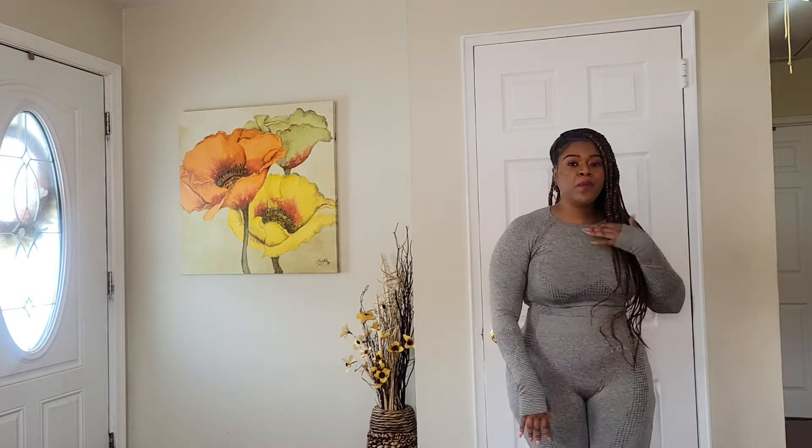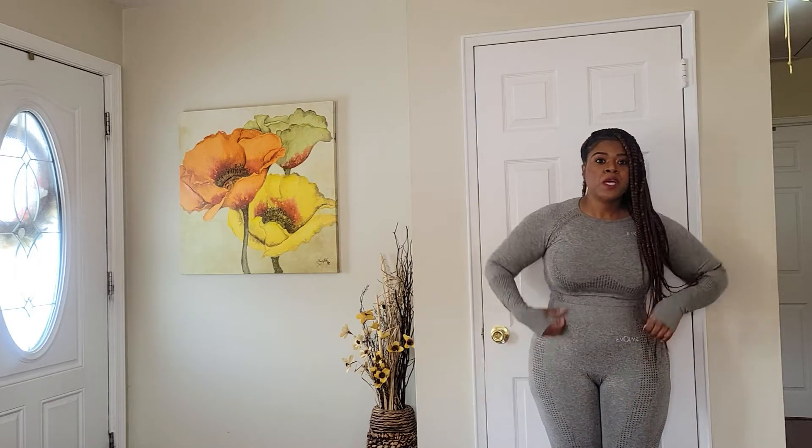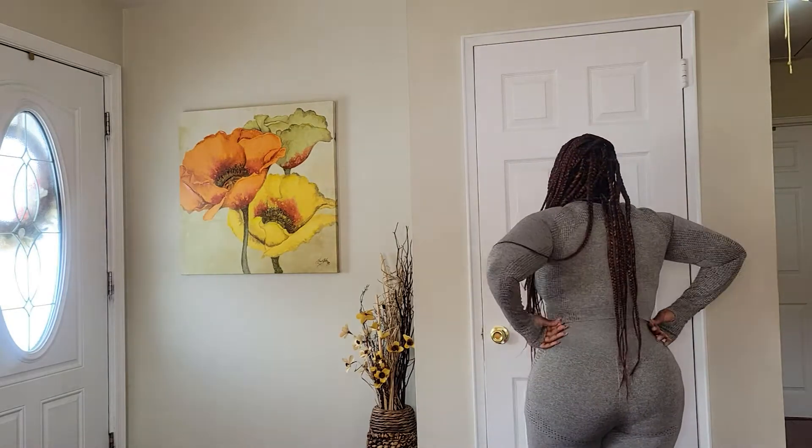The next outfit is essentially the same set from Evolve but in heathered green — it might read as gray on camera. I'm five feet tall, just in case you're around my size and wondering if a large will work for you. Same exact outfit: large top, large leggings, same price — $9.60 for the top, $10.80 for the bottom. I just love this brand — so affordable, cute, and comfortable.